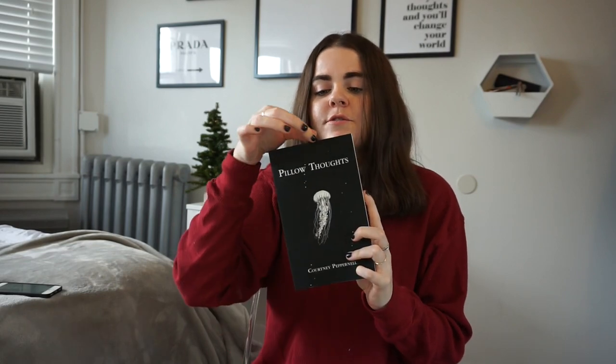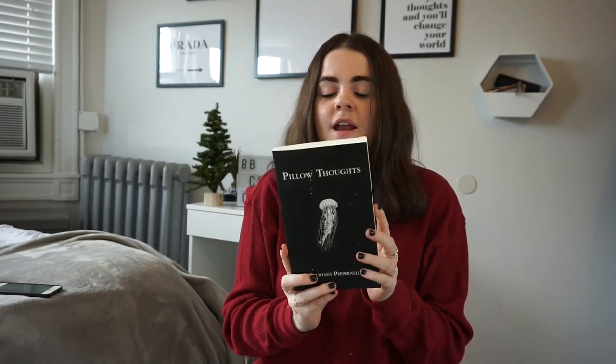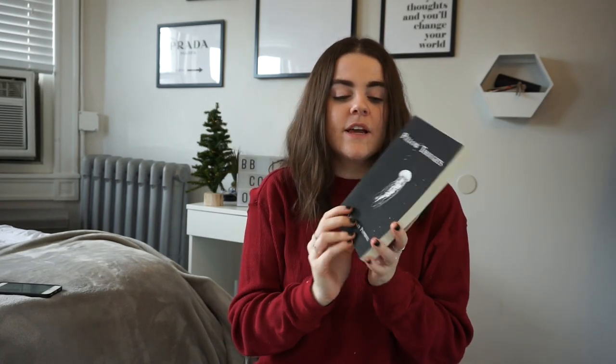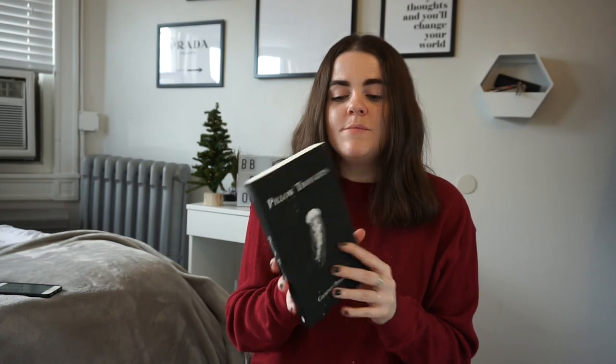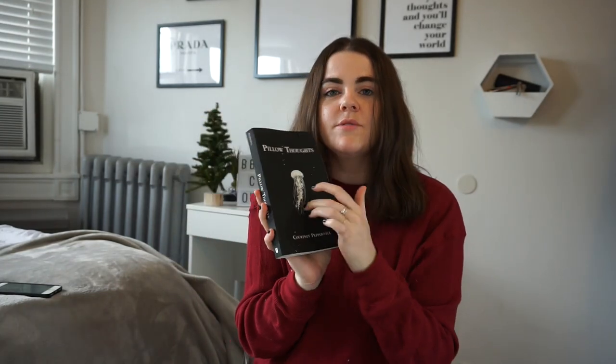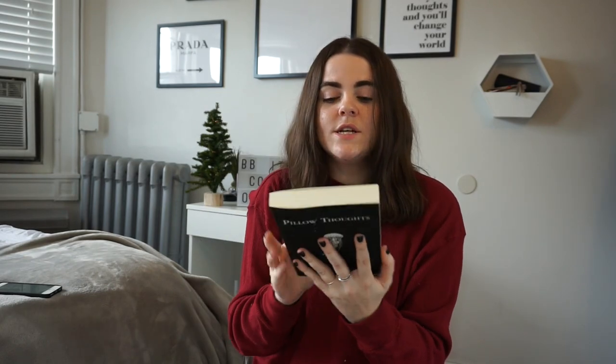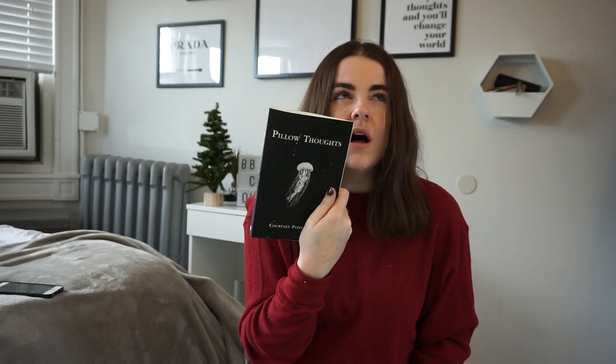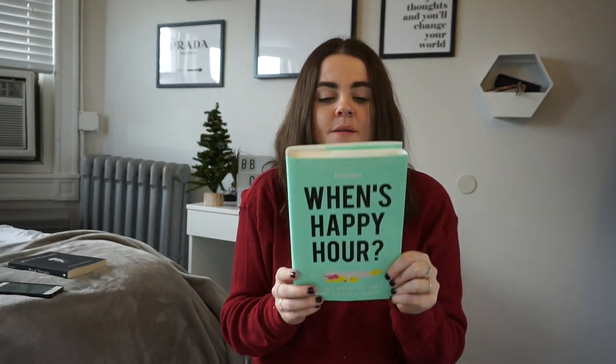I have a couple books here. This one is 'Pillow Thoughts,' which I received from a friend for my birthday and I'm giving it to her for Christmas. 'Pillow Thoughts,' 'Milk and Honey,' 'Whiskey Words and a Shovel' — all those cute little short poem books make a really good gift, something to have on their bedside table or coffee table. Always cute and good for positive thoughts. This one was $16.99 but I think it was on sale on Amazon.